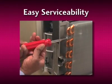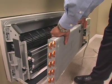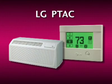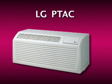LG's PTAC is also easy to service. With the removal of just a few screws, the indoor coil rotates outward to provide easy access to the indoor fan and the ceramic heater. Whether a heat pump or heat-cool model, LG's PTAC is your unit for all seasons in any climate. Specify LG for any renovation or new construction project if you want the most versatile and efficient PTAC on the market.